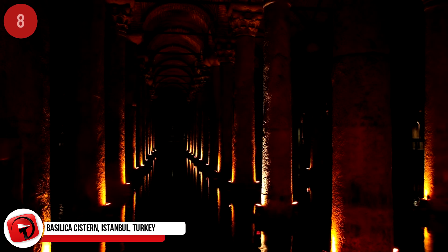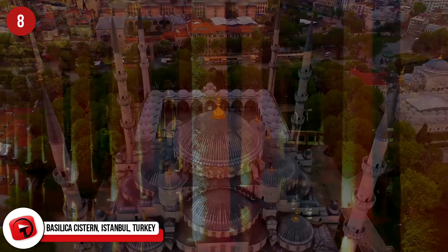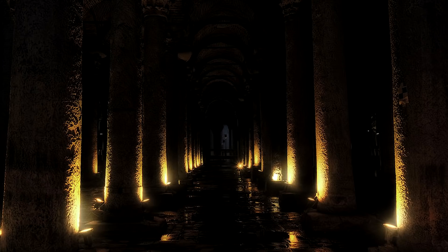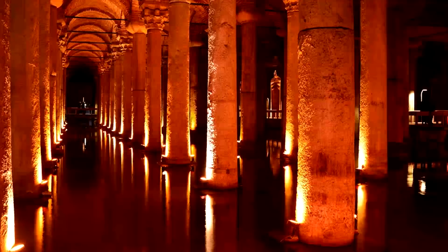Basilica Cistern, Istanbul, Turkey. Hiding in plain sight under the southwest corner of the Hagia Sophia is the most incredible underground reservoir. The romance and grandeur of this subterranean waterway is magnificent. It is constructed of 336 stone columns supporting a vaulted brick ceiling that soars far above the present water level. The cistern was designed to hold 100,000 tons of water. It was built in the 6th century by Byzantine Emperor Justinian for water security, and during this time it has had several upgrades and restorations.